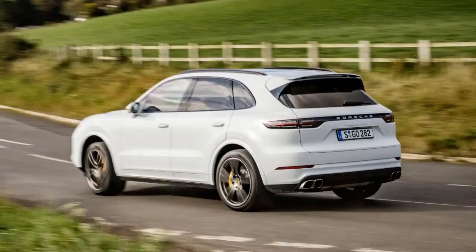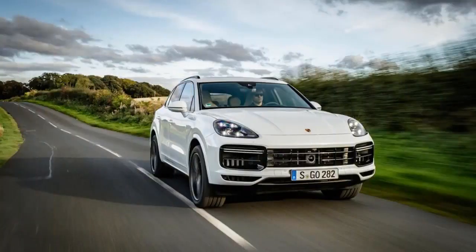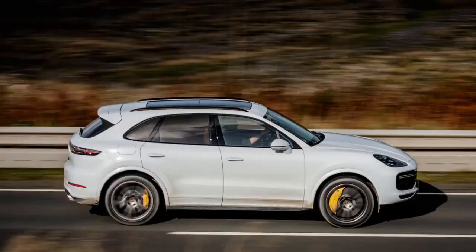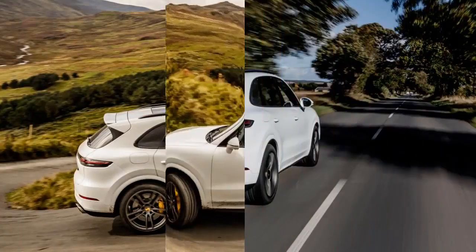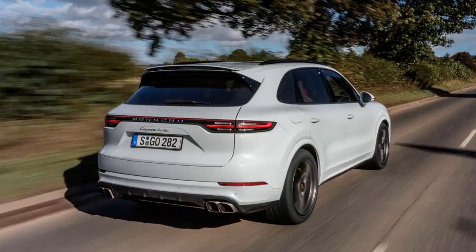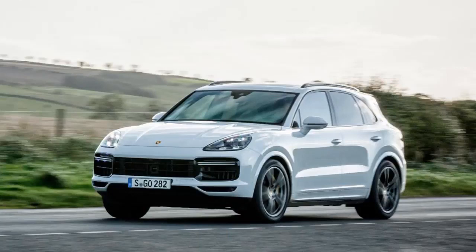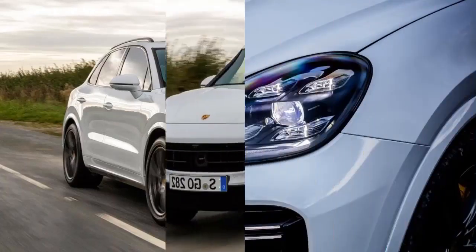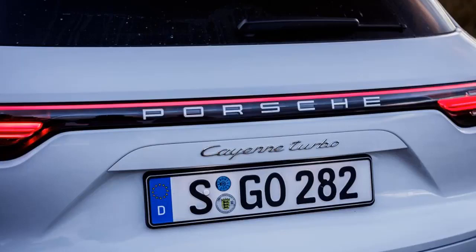Its engine is a twin-turbo V8 that delivers 542bhp and 770Nm of torque, a small but significant advance over the previous turbo model's 4.8-litre V8. Specify the optional Sport Chrono package with launch control, and the latest Cayenne Turbo has the potential to catapult you to 62mph from standstill in 3.9 seconds, thanks in no small part to the amazing traction of the active 4x4 powertrain. Top speed is 177mph. The standard Cayenne's 335bhp 3.0 turbocharged V6 will crack 0-62mph in 5.9 seconds and top 152mph, while the 434bhp Cayenne S knocks a second off the 0-62 time and touches 164mph.